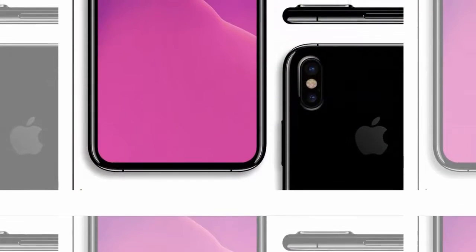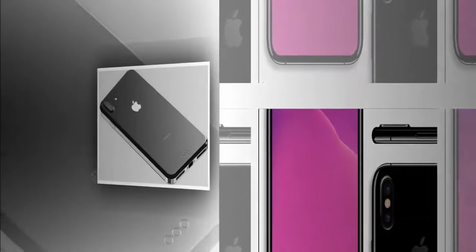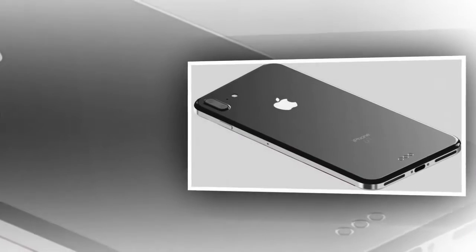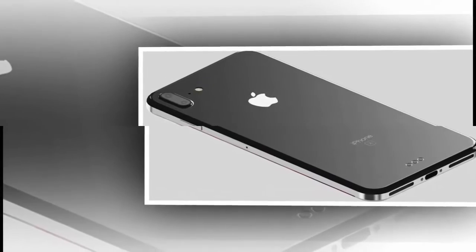As with a lot of iPhone 8 rumors, however, this should be taken with a heap of salt. It's hard to know just what direction Apple plans to take with the iPhone 8 this year, and it's likely that the company itself hasn't even nailed down a specific path.